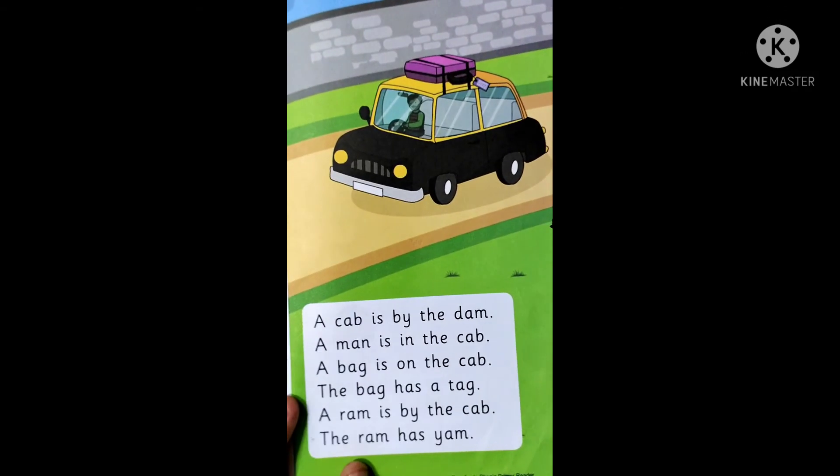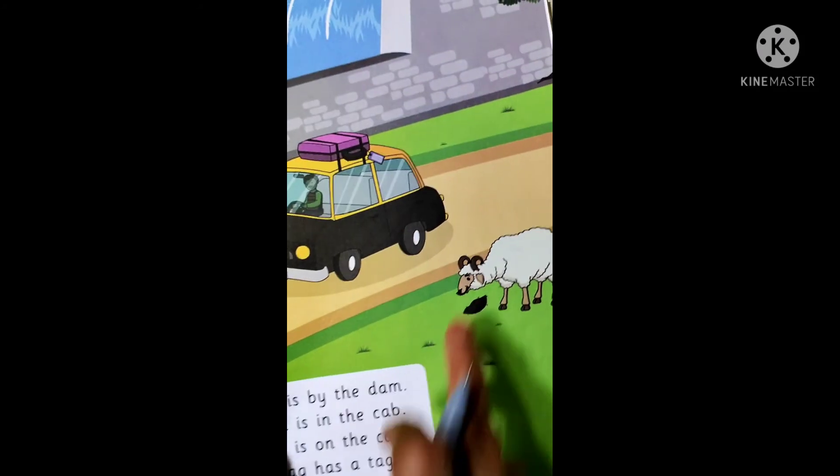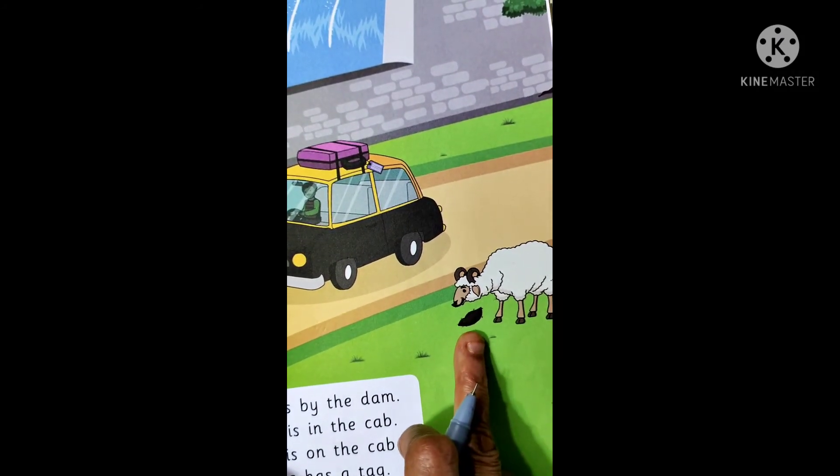And the last sentence, children. T-H-E the, R-A-M ram, H-A-S has, Y-A-M yam. The ram has yam.